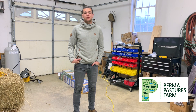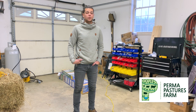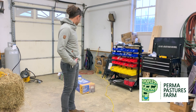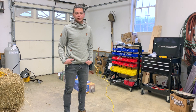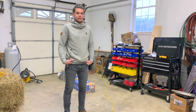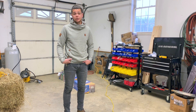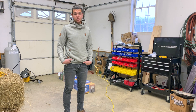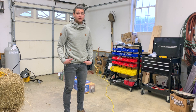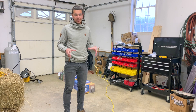Hi, this is William from Permapastures Farm, and today we're going to be letting the sheep out on pasture. But before we do that, we have to build this dog kennel for the sheep to have some sort of security at night, some place where they can escape the elements. In Texas we used the lamb tractor, but we didn't bring that with us because it's just so big. So we went to Home Depot and got a dog kennel for them — it's going to act as a home base for the sheep.